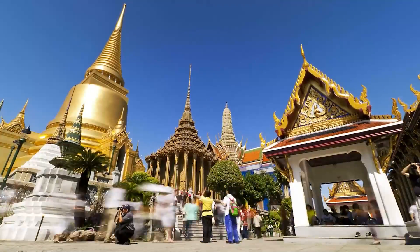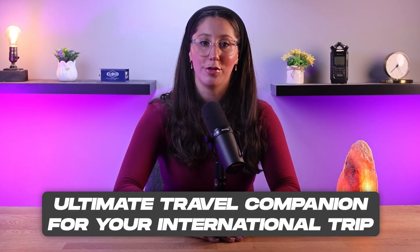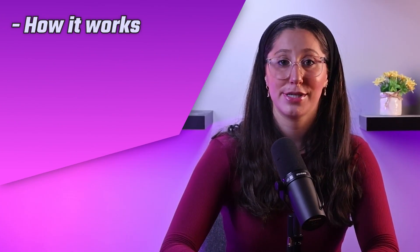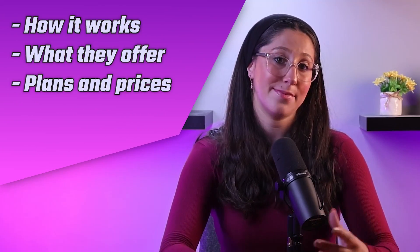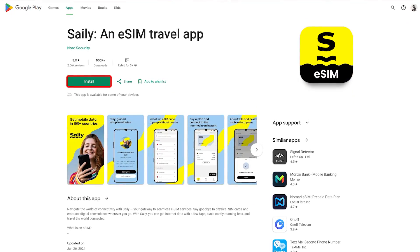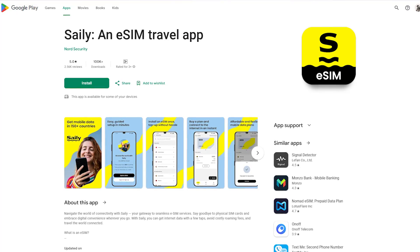Having just gotten back from the best three-week trip to Thailand with my husband, Salee kept us connected without any issues. I'm going to share with you guys why Salee might just be the ultimate travel companion for your international trip — covering how it works, what they offer, their plans and pricing, as well as some pros and cons. Hopefully by the end of this video, you'll be able to decide if they're the right eSIM service for you.